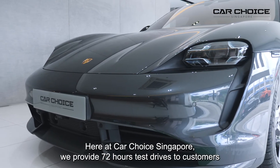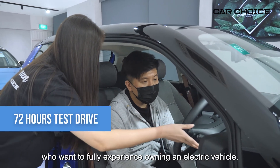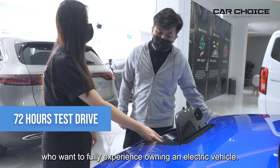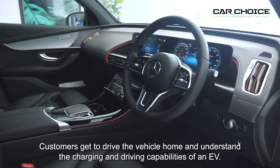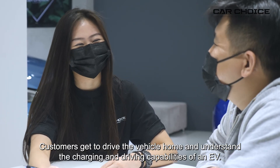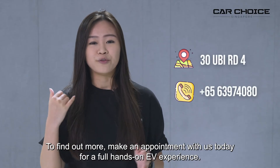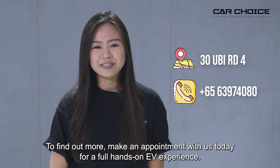Here at CarChoice Singapore, we provide 72-hour test drives to customers who want to fully experience owning an electric vehicle. Customers get to drive home the vehicle and understand the charging and driving capabilities of an EV. To find out more, make an appointment with us today for your full hands-on EV experience.